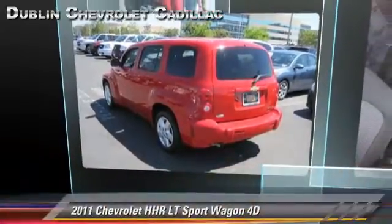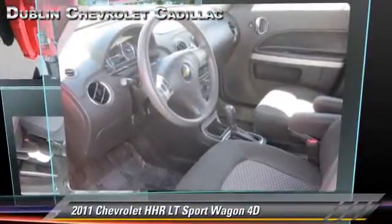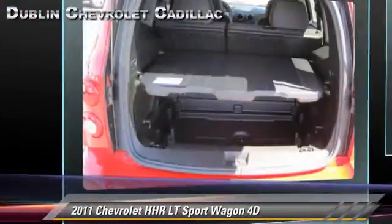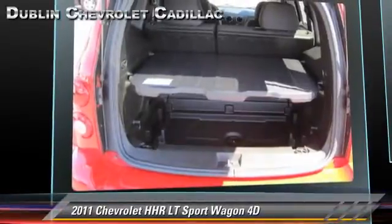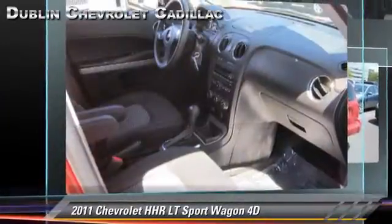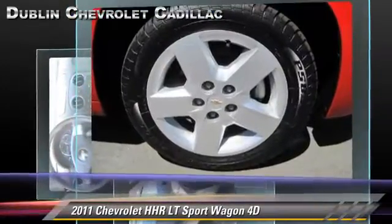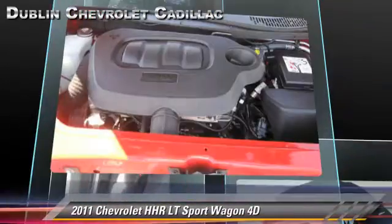The 2011 Chevrolet HHR LT, powered by a 2.2-liter four-cylinder engine, with a four-speed automatic transmission with overdrive. This front-wheel-drive sport wagon, with fewer than 40,000 miles on the odometer, gets up to 30 miles per gallon.